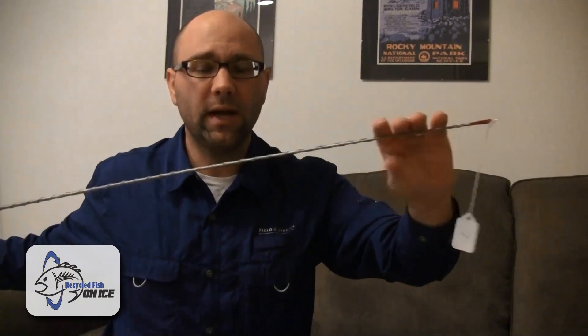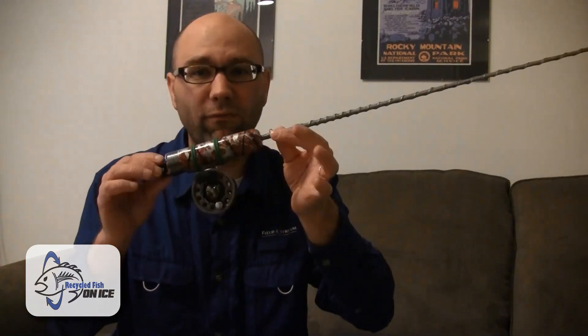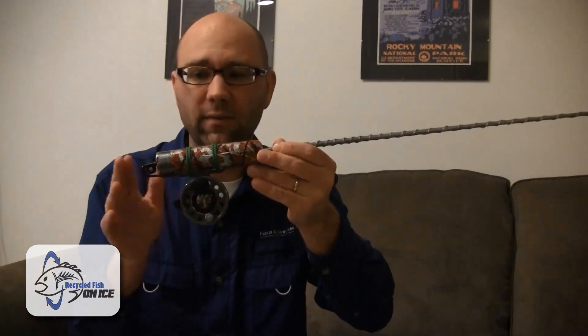This is a rod that is four feet long. So unlike most ice rods that are 18 to 32 inches, this one is 48 to 50 inches long.